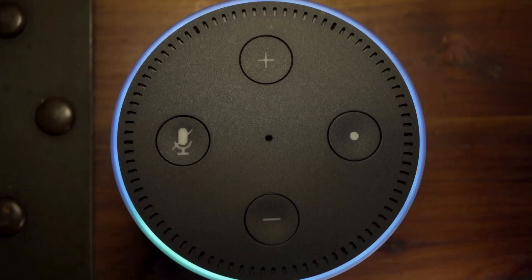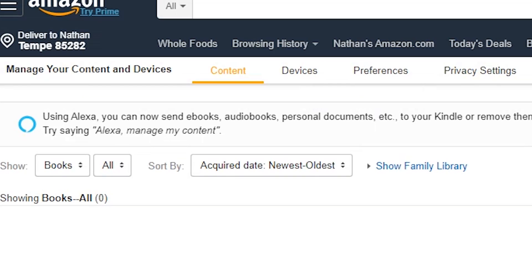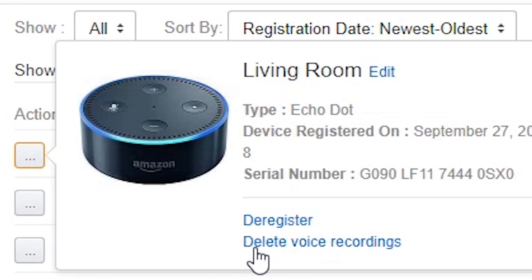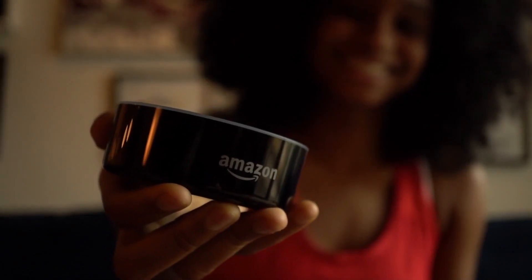Purge Smart Speaker Recordings to keep your conversations private. To access your recordings, visit the Content and Device Settings page. Click on Your Devices, choose your Echo from the list, then click Delete Voice Recordings. Alexa might always be listening, but this will keep her from holding onto everything you say.